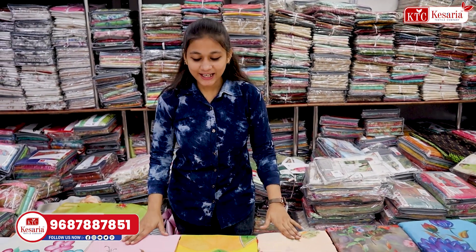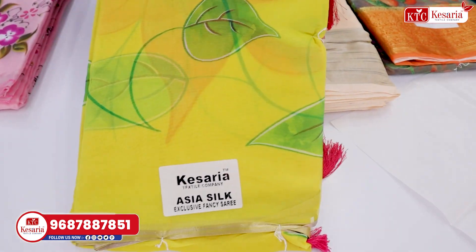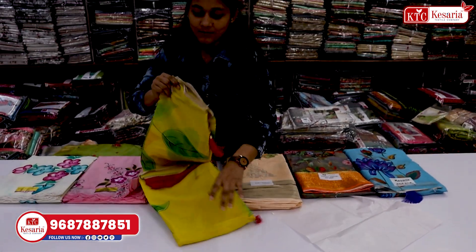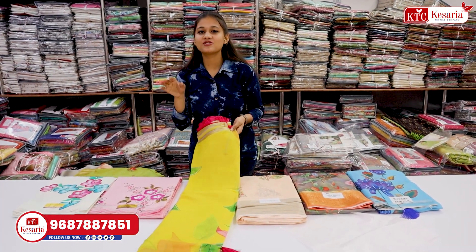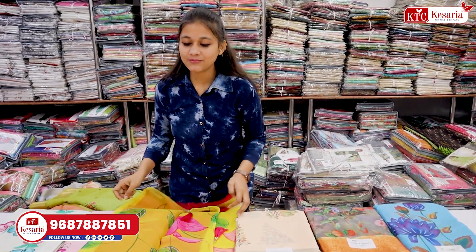This is a catalog of this — a digital printing. This is a slim border. This is a beautiful pattern. There are party wear options. This type of design looks very nice.